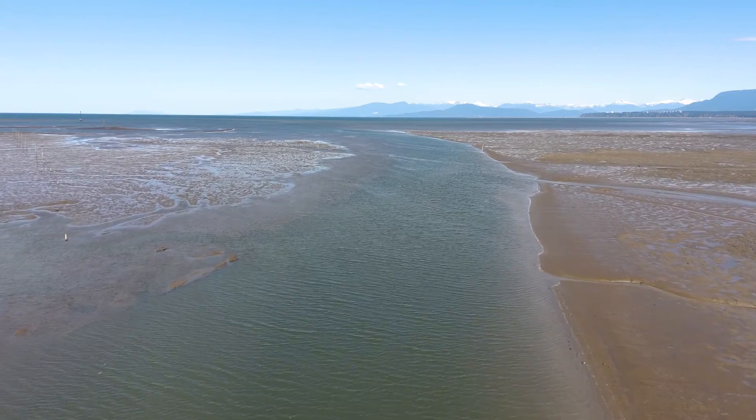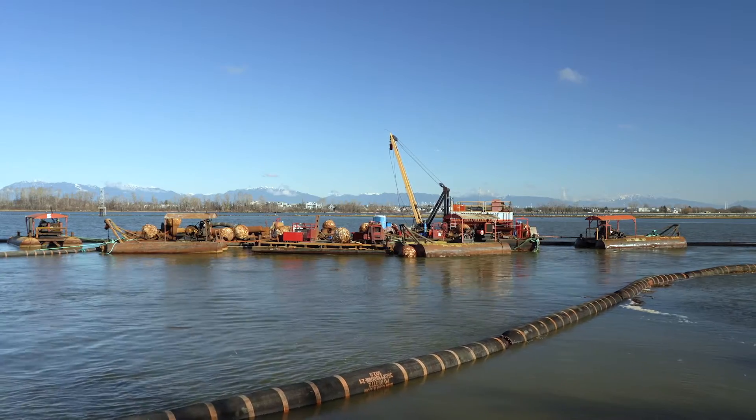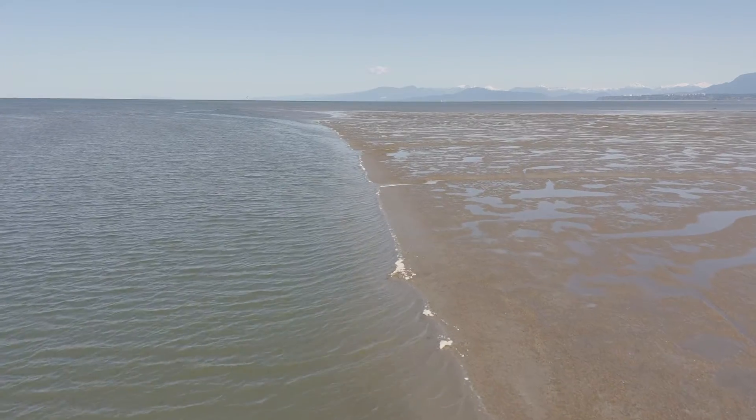In order to add sediment at Sturgeon Bank, it is a very logistically complicated project. A big challenge with the Sturgeon Bank pilot project has been sourcing the appropriate type of sediment. This year we want to focus on the finer sediments — your silt and your clay — and these sediments tend to accumulate in the secondary channels and in harbors and marinas.